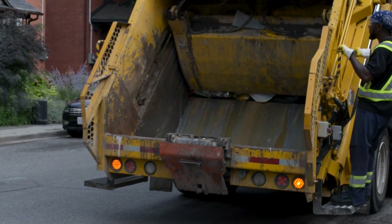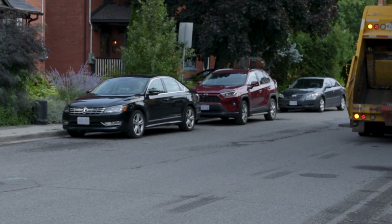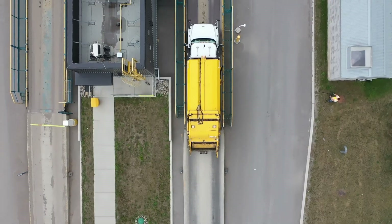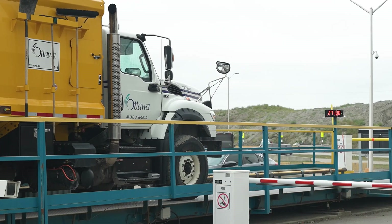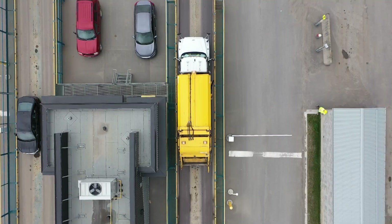The collection vehicles crush materials to reduce load volume and decrease trips to the landfill. When trucks are full, they head to the Trail Road Waste Facility, southwest of Bar Haven. All trucks are weighed when they arrive and again when they leave, so the city can track how much waste is entering the facility. On average, Trail Road receives 1,000 tons of garbage per day.